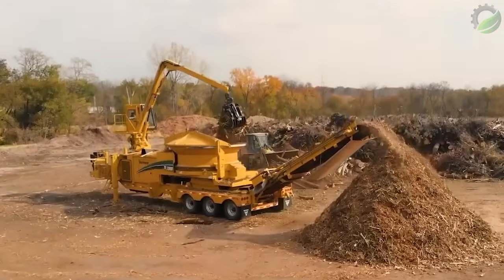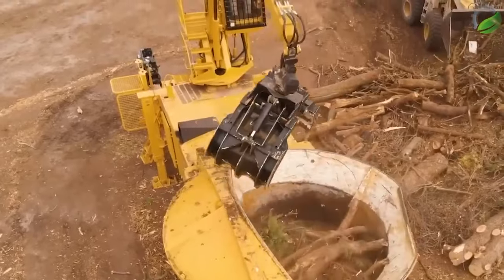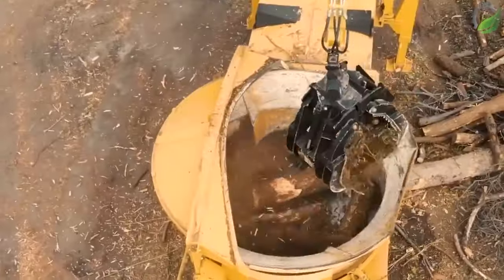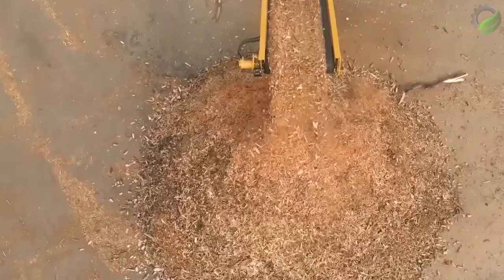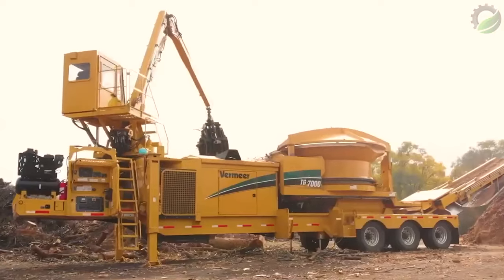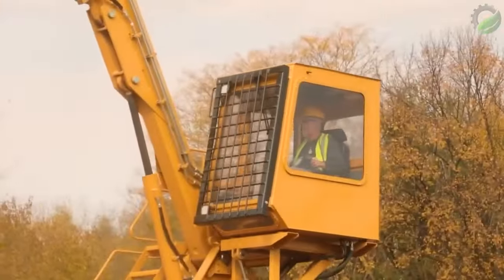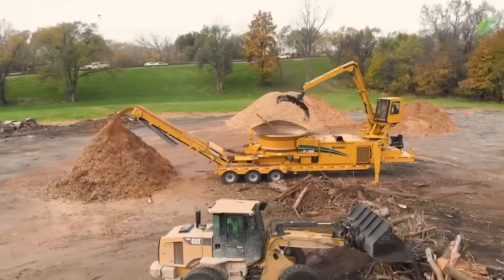The TG-7000 hopper shredder combines the latest technology and power, designed to handle large-scale land clearing and recycling of organic and wood waste. The Vermeer duplex drum minimises maintenance work. Among its biggest pluses is the patented system with 10 hammers and 20 dual-bolt cutting heads. The optional cab and gripper loader make this a one-operator machine, greatly reducing labour costs and increasing productivity.